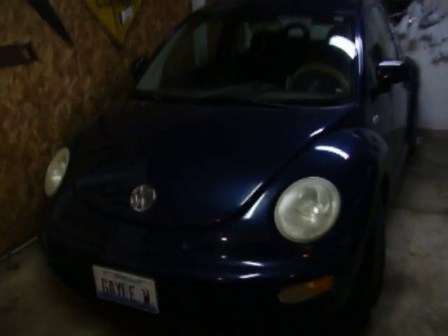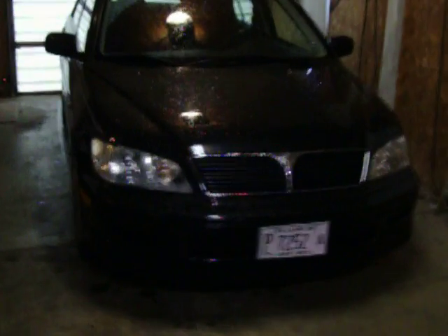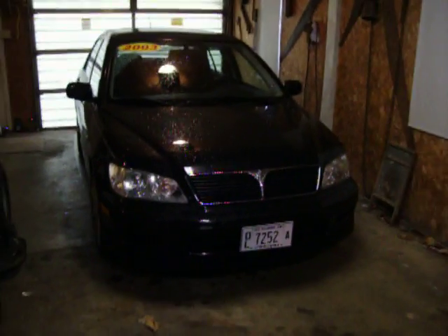All right guys, we need help making up our minds. Here we have our '99 Beetle, 123,000 miles, and we're thinking about trading for this 2003 Lancer OZ.